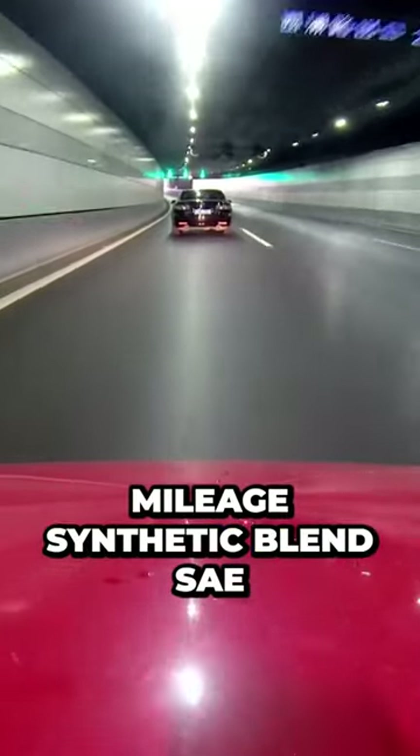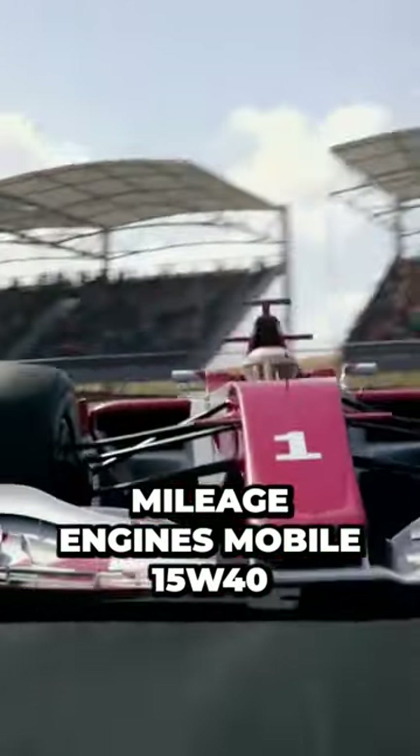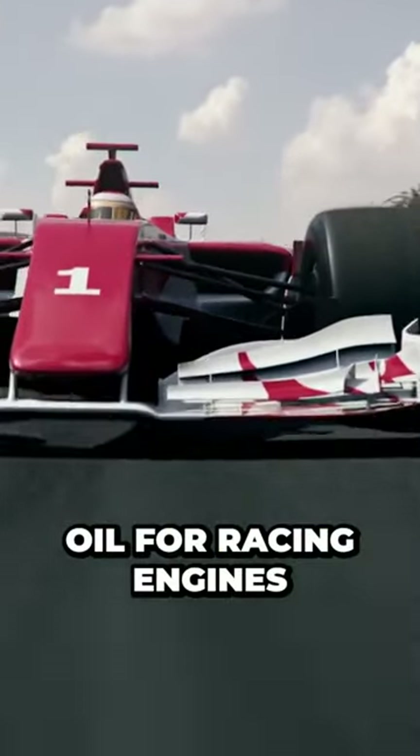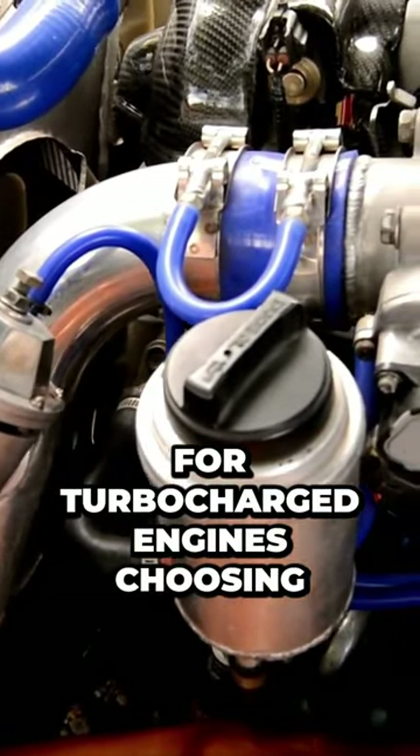Duramax High Mileage Synthetic Blend SAE Motor Oil for high mileage engines. Mobile 15W40 Turbo Diesel Truck Motor Oil for racing engines. AC Delco Dexos D 0W20 for turbocharged engines.